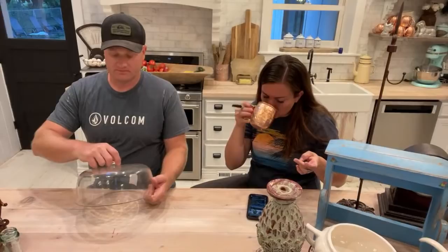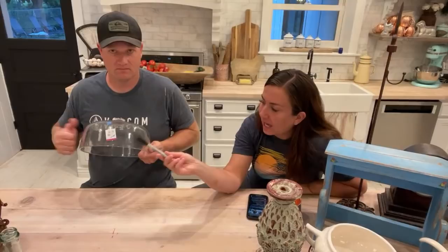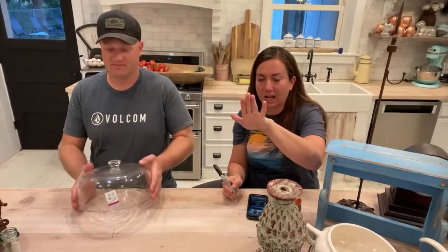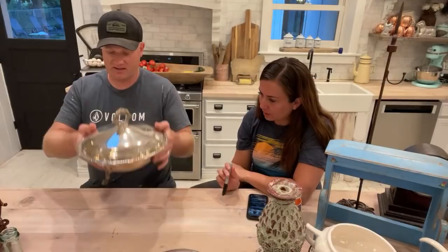We grab glass domes when we can — we like to use them with wood rounds or marry them with a stand to make a cake plate. We're selling just the dome for 14.95 and paid 4.99. It's super thick — not the thin cheap ones. When they're thin and cheap I leave them. I like thick because it's less likely to break — I've had some so thin they broke while washing.